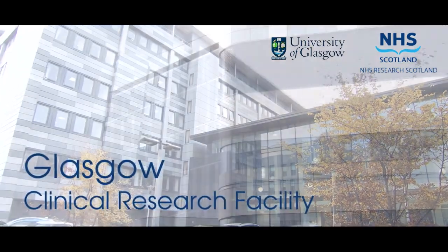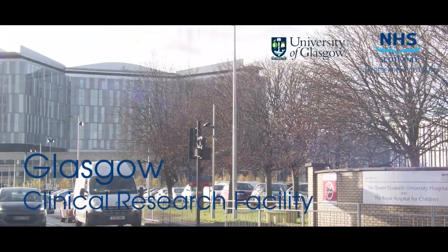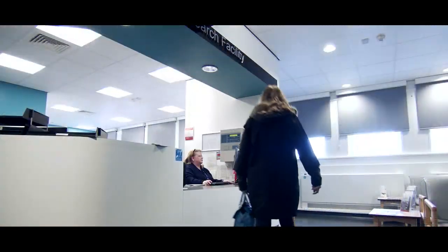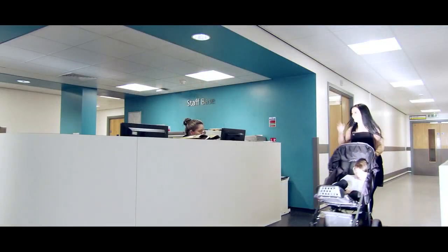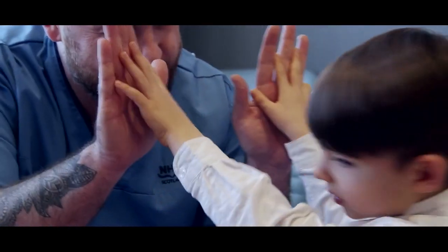Welcome to the Glasgow Clinical Research Facility, a partnership between NHS Greater Glasgow and Clyde and the University of Glasgow — a combined adult and paediatric facility where new medicines and therapies through research are being developed all the time, bringing hope to children and adults living with illness.